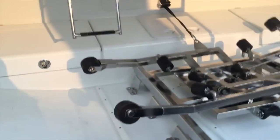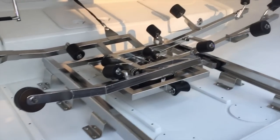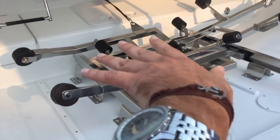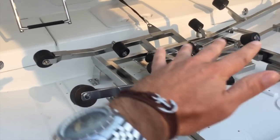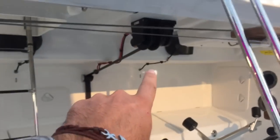We have the roller system for the dinghy handling system. As you can see, it's kind of like on a rail system on a Lazy Susan, so this will pivot, bring the boat out, and pivot it back into the garage here. It's activated by that electric winch up top.